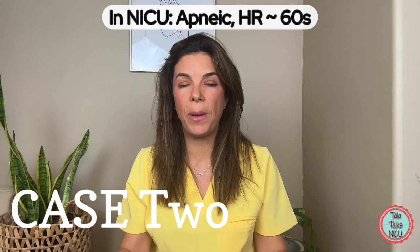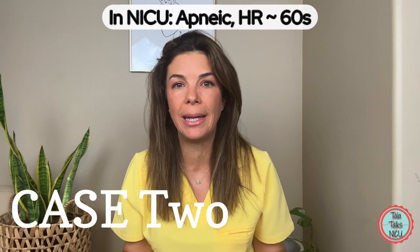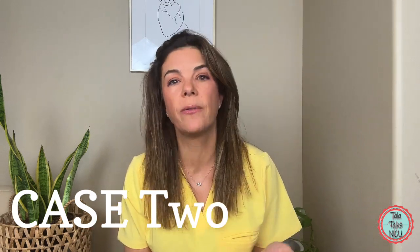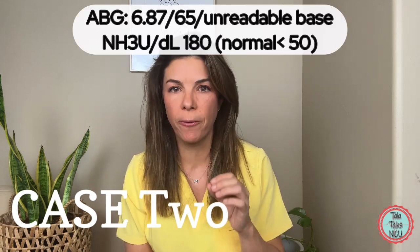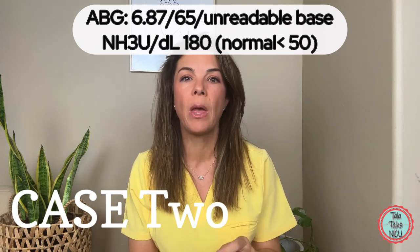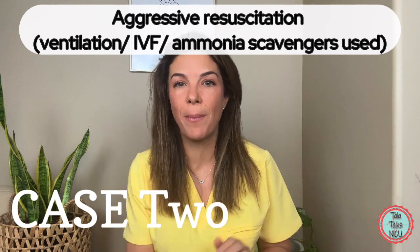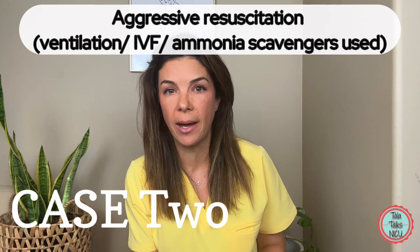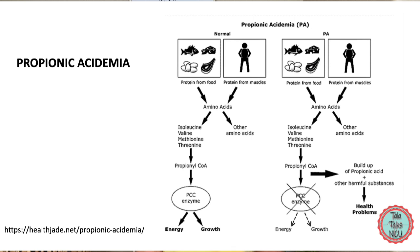As the little girl was being admitted to the NICU, her heart rate fell to the 60s and she became completely apneic. She was intubated and started on aggressive IV fluids. Her labs came back showing not only a profound metabolic acidosis but also a very high ammonia level. Under the guidance of a metabolic specialist, the ammonia level eventually stabilized and the infant was diagnosed with an organic acidemia — specifically propionic acidemia.